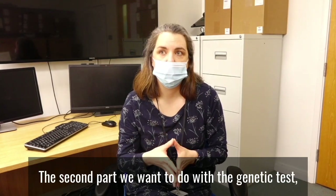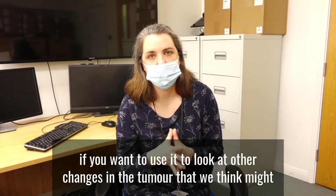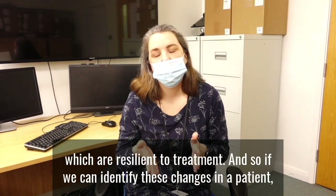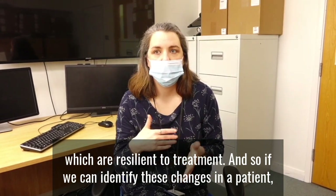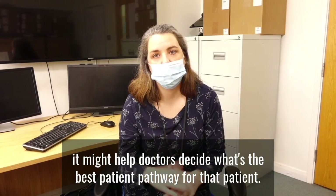The second part of the genetic test is to use it to look at other changes in the tumour that we think might be linked to more aggressive types of disease which are resistant to treatment. If we can identify these changes in a patient, it might help doctors decide what the best patient pathway is for that patient.